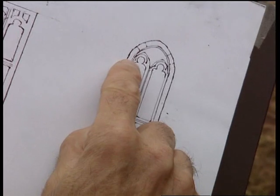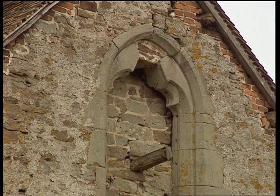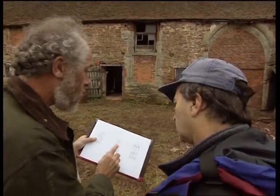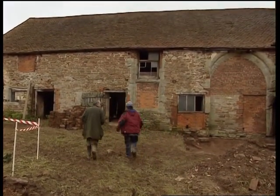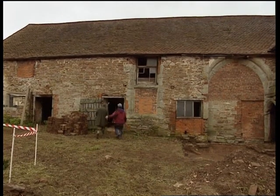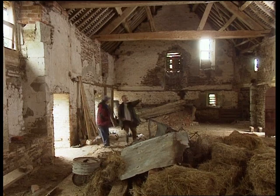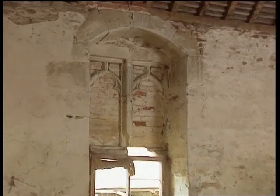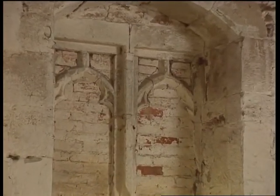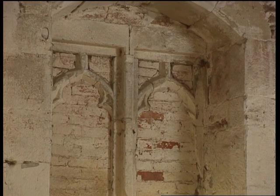Each pane has a trefoil head — that's like a clover leaf — and a window just like that would date from the first half of the 14th century. But if we go inside, we'll see a window in the other part with all the brown stonework, that must be getting on for 100 years later. It's blocked with brick, but it's the same trefoil heads. However, above the trefoil heads there's a little bar going up, and that makes the difference. That sort of window has to be a good deal later — so those windows are very different in date.